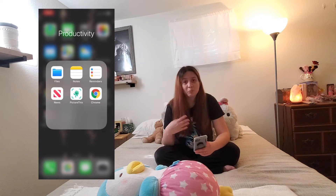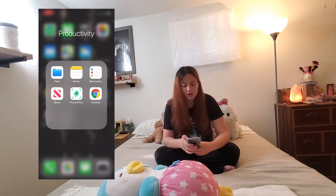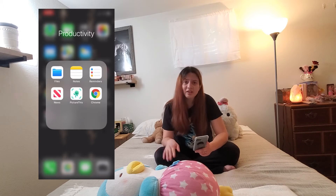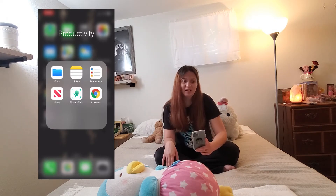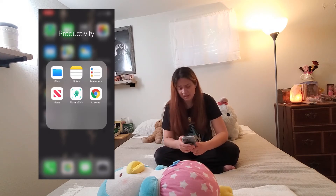I use reminders more than I did last year, which is awesome because I tend to forget stuff when I get out of work. And then I have the News app. I don't particularly enjoy looking at the news all too often because it puts me on edge, and recently with all that's been going on it's been giving me a lot of stress and anxiety.